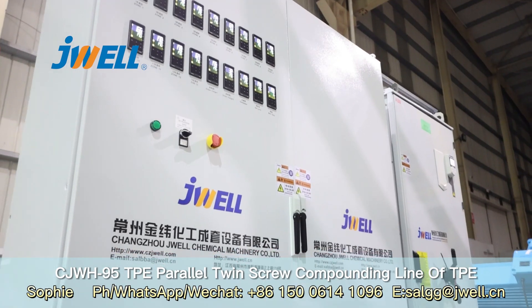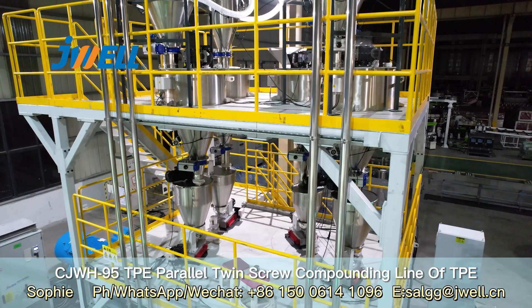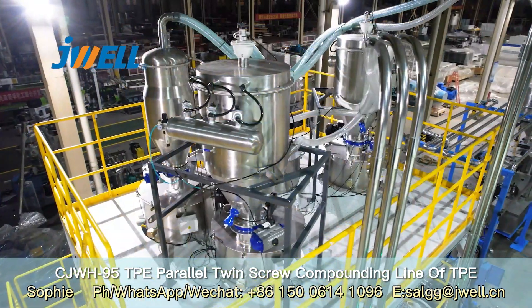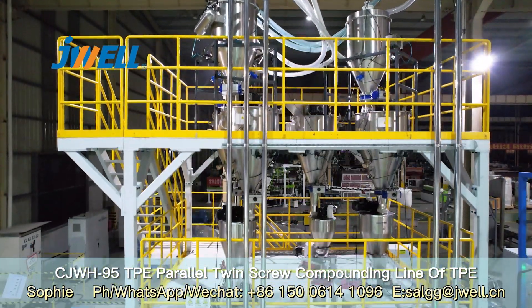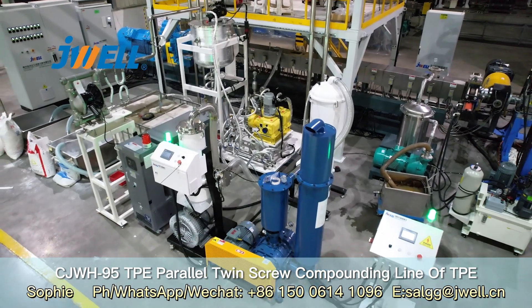The main motor of the extruder is 450 kW. It incorporates a mechanical safety clutch and a super hydraulic reduction and distribution gearbox.